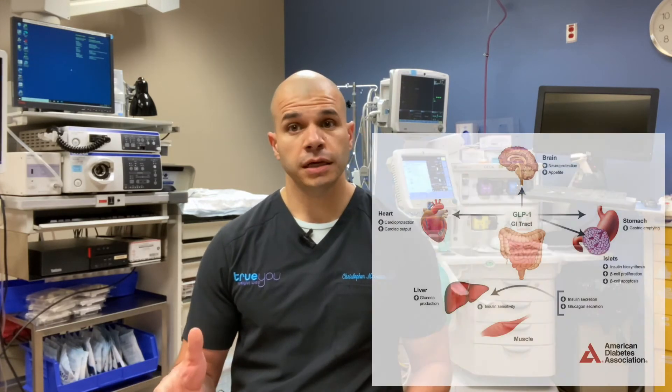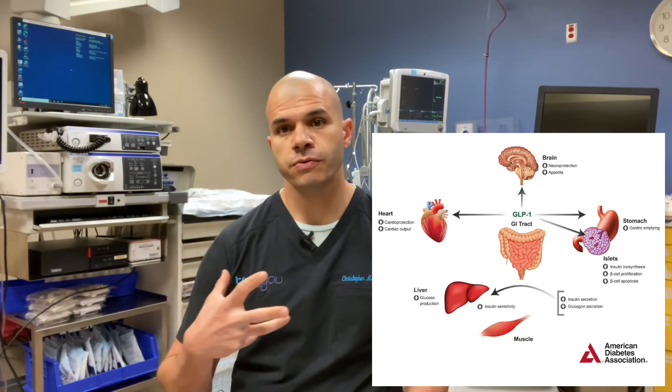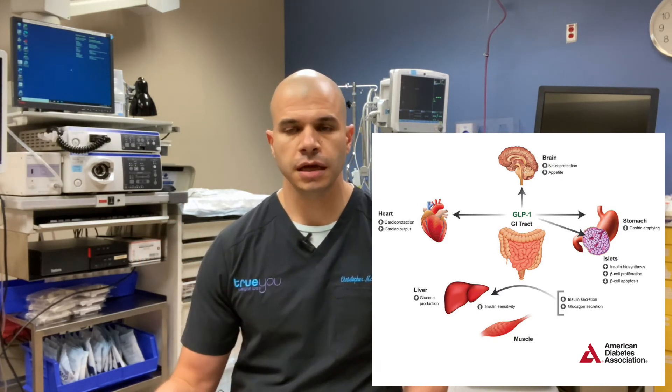Moving on to Liraglutide, also known as Saxenda. Liraglutide is an injectable medication — patients inject once a day using a pen-like device with a small needle and inject the medicine under the skin. Liraglutide boosts a naturally-occurring hormone in the body called GLP-1, or glucagon-like peptide 1. This hormone is very powerful and helps to promote weight loss and also helps to control blood glucose, so this medication can also be used for diabetes. For weight loss, the medication works through the brain to control hunger.